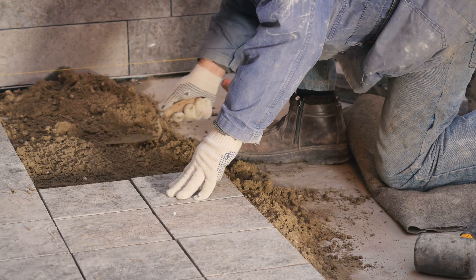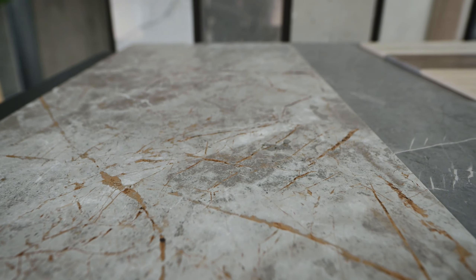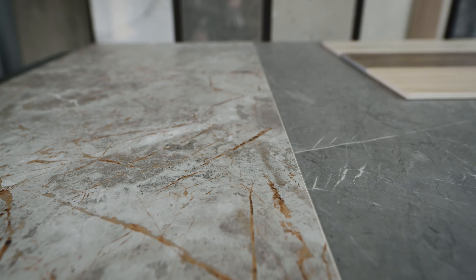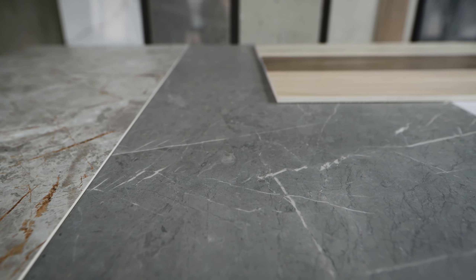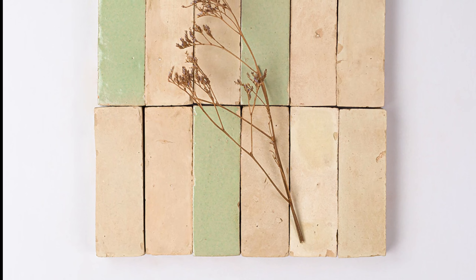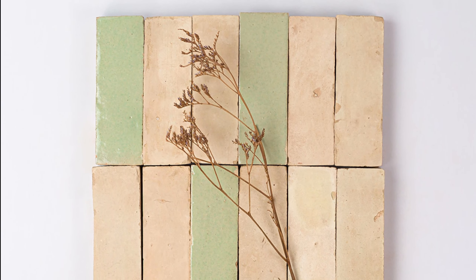When talking about Moroccan-inspired design, we have to start with the tiles. Ceramic and mosaic tiles are crucial elements in many Moroccan interior and exterior designs. They bring intricate patterns, vibrant colors, and a sense of craftsmanship that's characteristic of Moroccan style. Beige mat, encaustic, and terracotta tiles play a vital role in adding color, pattern, and texture to your Moroccan garden design.